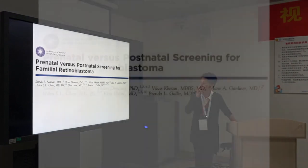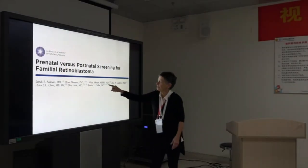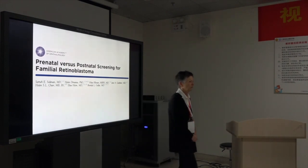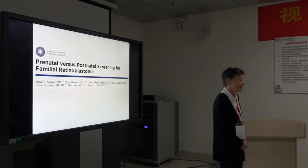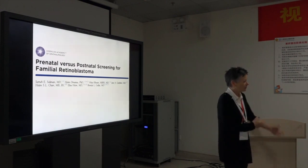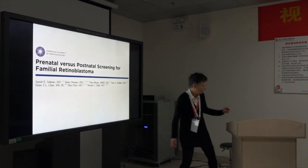We published a paper recently that was embargoed with the TNM release because we used the new TNM classification, so we couldn't publish it until the book came out. We looked at prenatal versus postnatal screening for familial retinoblastoma. You can see that CASC is on this paper — and when were you in Toronto? 2005. So that paper's been worked on since 2005. We kept collecting more cases and working on different things, and finally we published it.